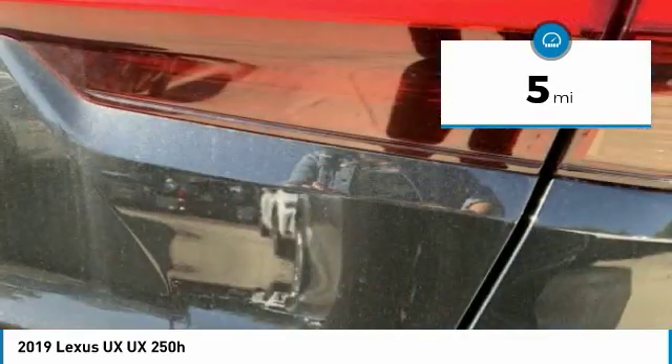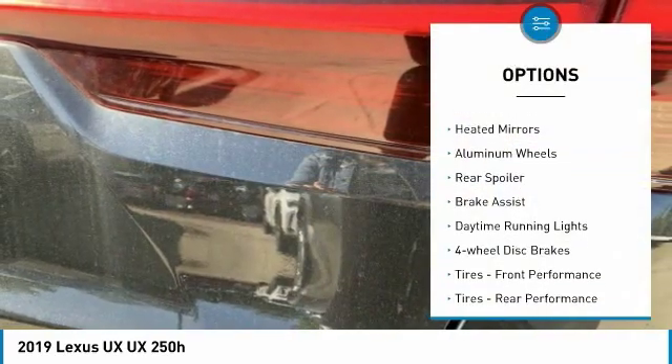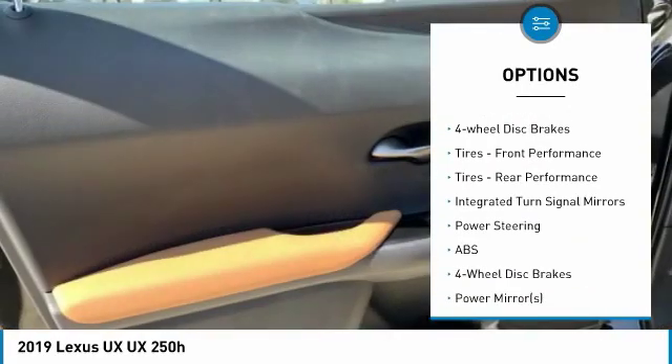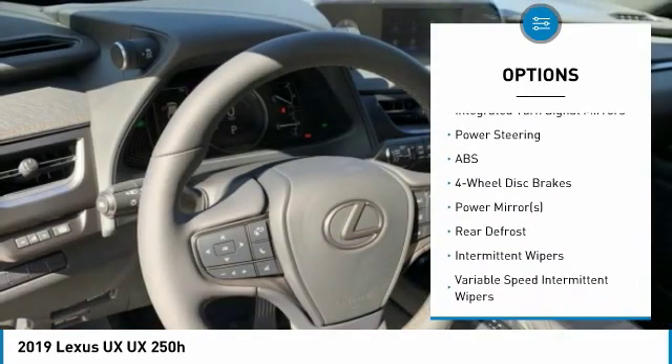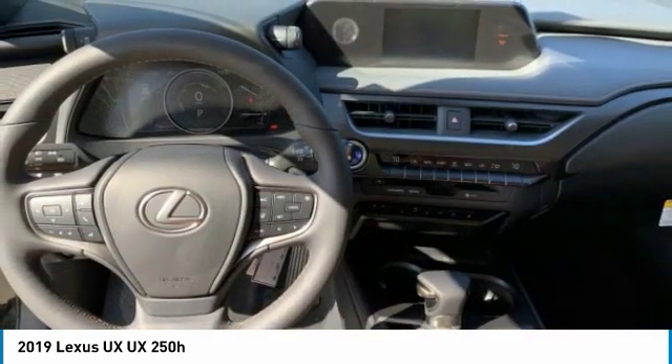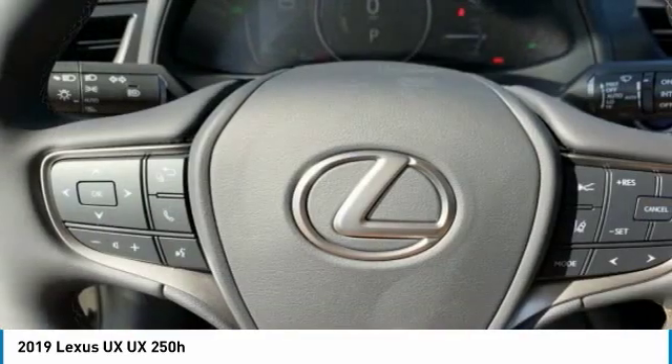Here are some of this vehicle's great options: all-wheel drive, heated mirrors, aluminum wheels, rear spoiler, brake assist, daytime running lights, four-wheel disc brakes, front performance tires, rear performance tires, integrated turn signal mirrors.